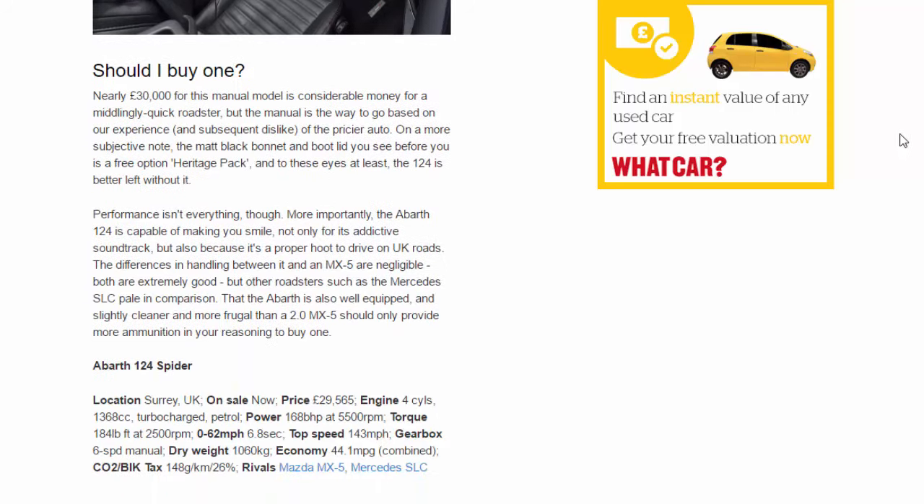Should I buy one? Nearly £30,000 for this manual model is considerable money for a middlingly quick roadster, but the manual is the way to go based on our experience and subsequent dislike of the pricier auto. On a more subjective note, the matte black bonnet and bootlid you see before you is a free-option Heritage Pack — and to these eyes at least the 124 is better left without it. More importantly, the Abarth 124 is capable of making you smile, not only for its addictive soundtrack but also because it's a proper hoot to drive on UK roads.